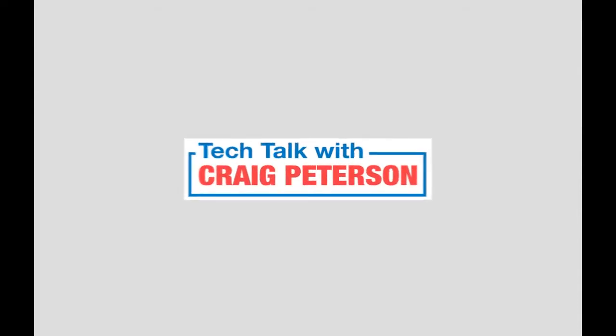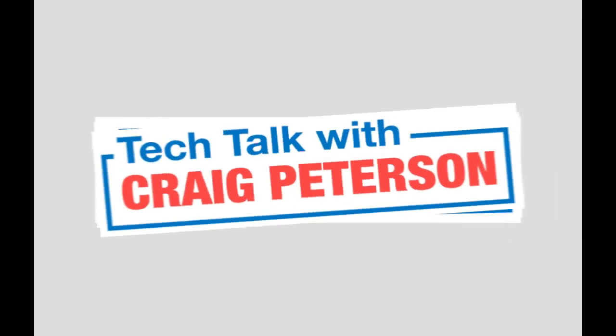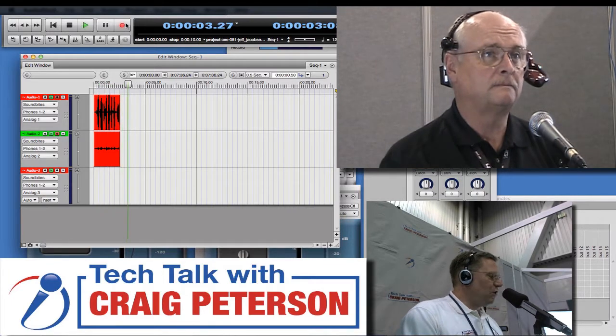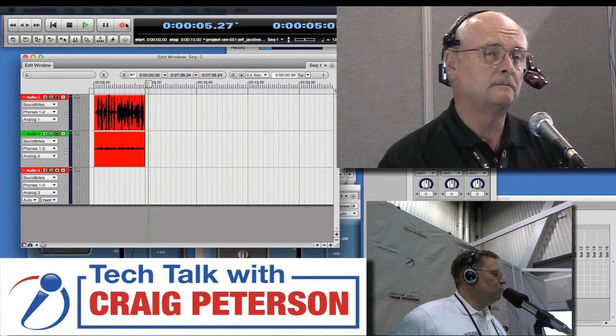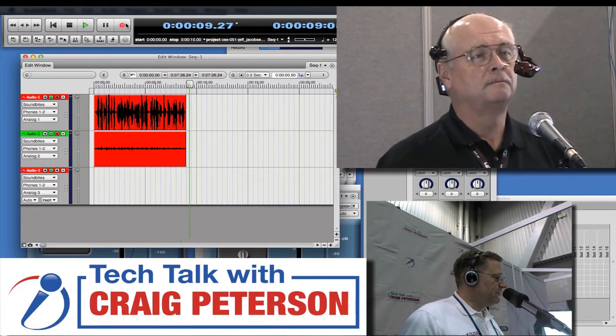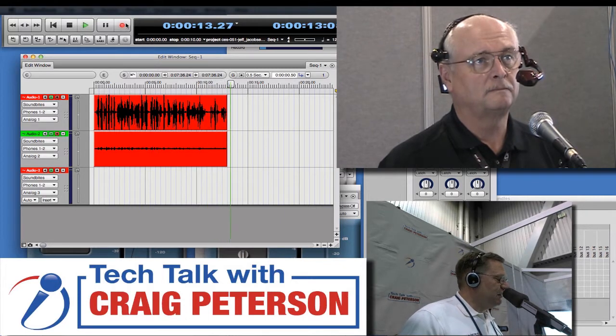This is the host of Tech Talk with Craig Peterson, heard weekly on Clear Channel Radio with another Tech Searchlight. Welcome back to Tech Talk with Craig Peterson. We're on the floor of the Consumer Electronics Show, looking at some of the best products and leading innovations out there today. That's exactly what we'll be talking about right now with Jeff Jacobson.